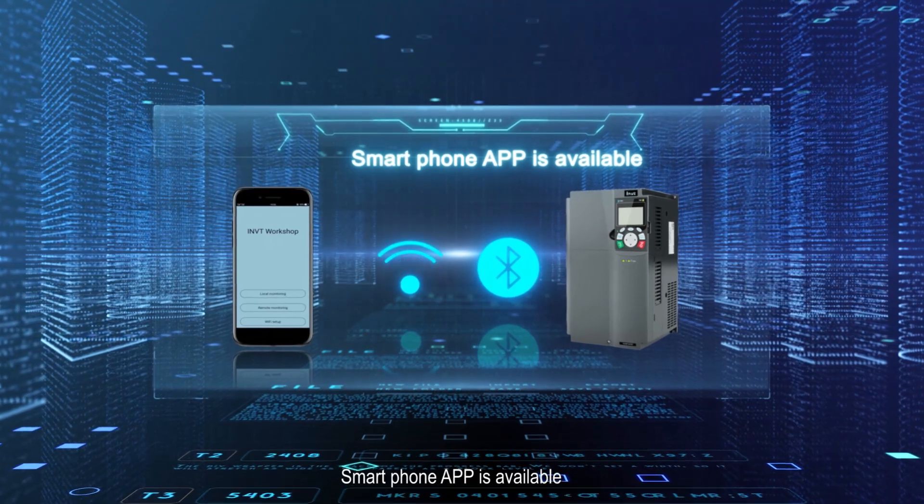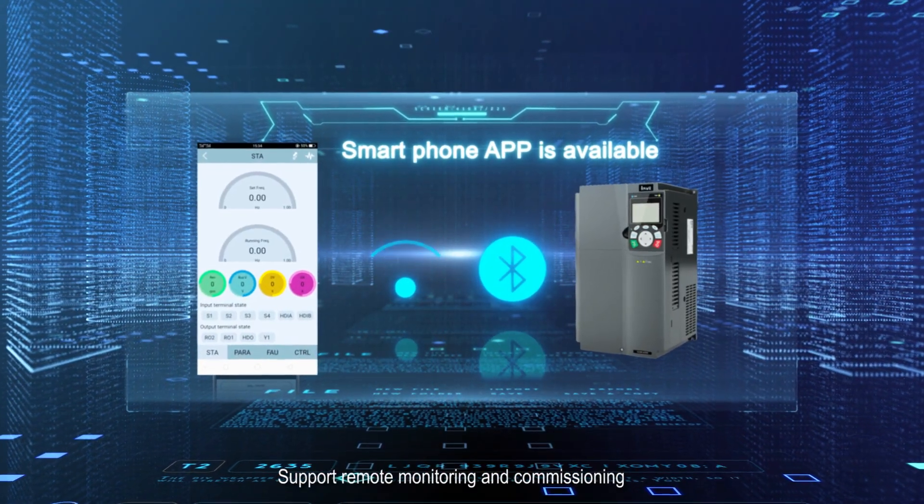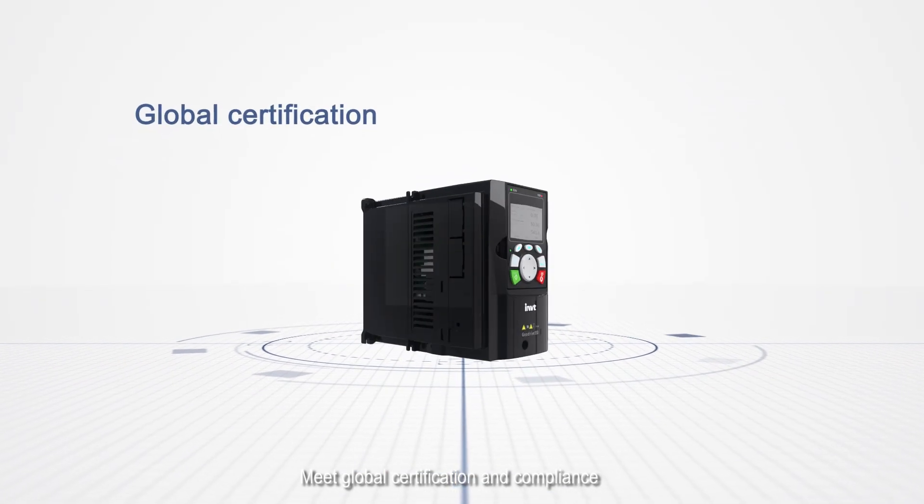The GD350 supports the INVT IoT platform. A smartphone app is available for remote monitoring and commissioning. The drives meet global certification and compliance requirements.